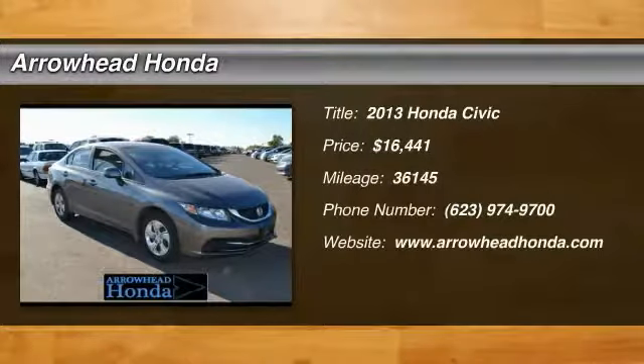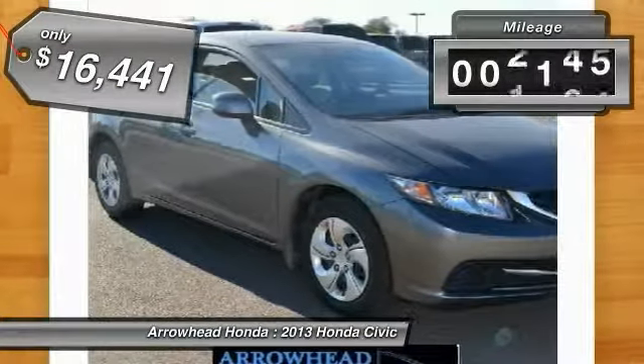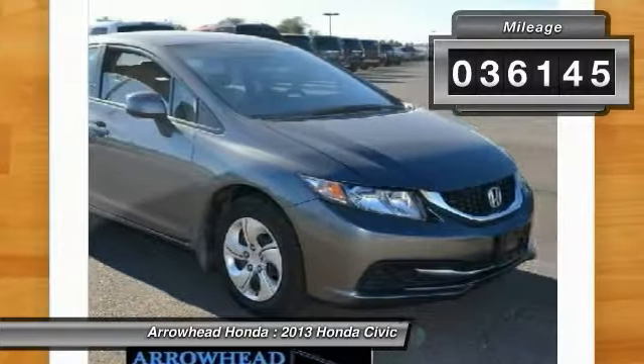The 2013 Honda Civic: practical, awesome gas mileage, and incredibly reliable — priced below $20,000. This vehicle has less than 40,000 miles.